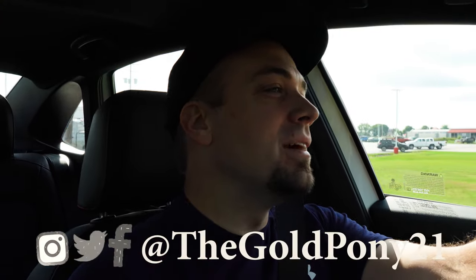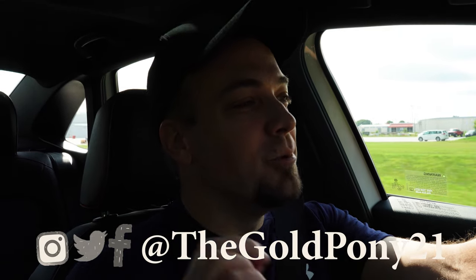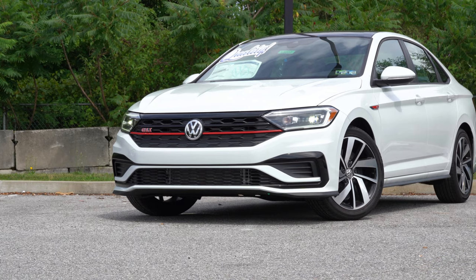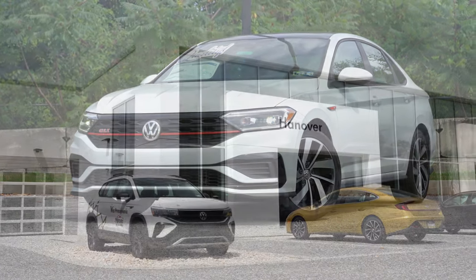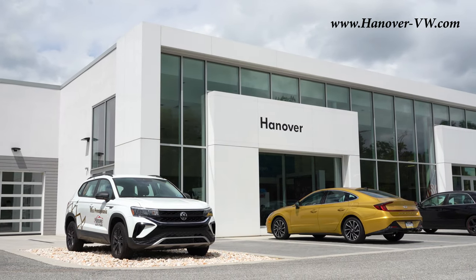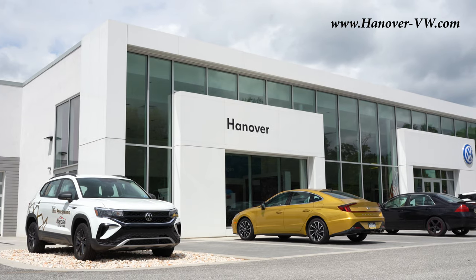Welcome back. I'm Gold Pony — I do new car, truck, and SUV reviews on YouTube. Today we're in the new 2021 Volkswagen Jetta GLI, courtesy of Hanover Volkswagen in Hanover, PA. For more information on their inventory, check out the link in the description box below.